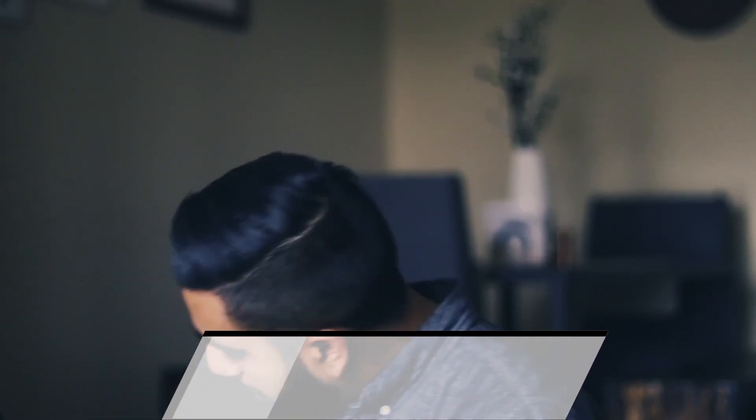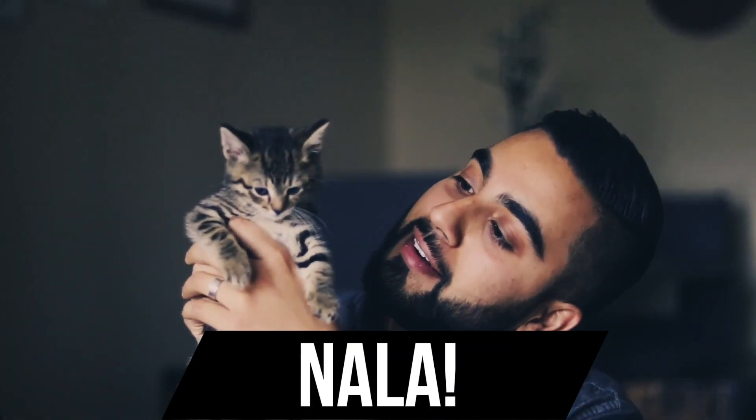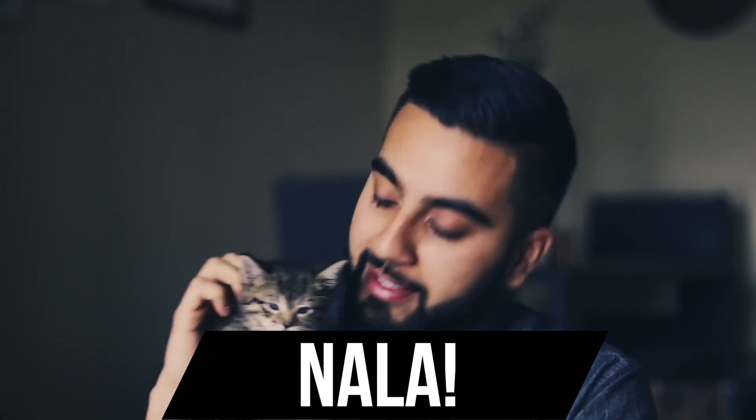And with us today we have a very, very special guest — someone who you guys may have seen before on my Instagram feed. It is none other than the famous Nala. It's my cat. We got a kitten — it's a little baby cat.